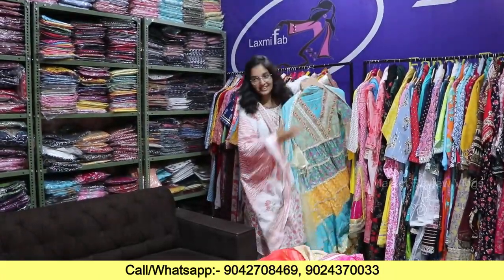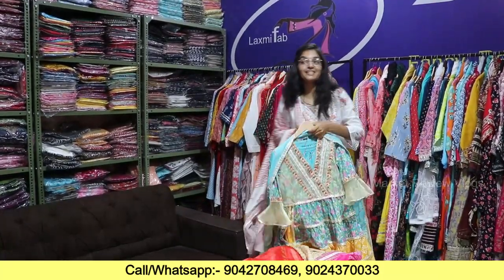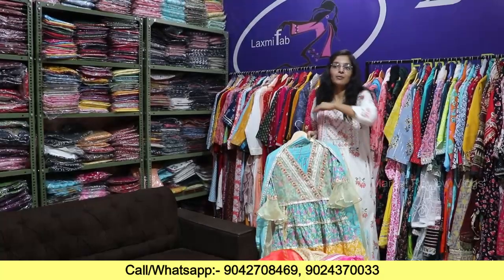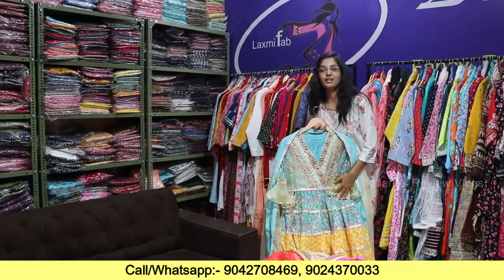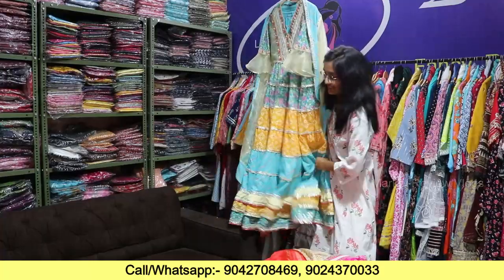For all the party wear collections, please contact us soon by number. This is a premier brand. We have made production in 4-5 factories, but we are not able to fulfill so much demand.